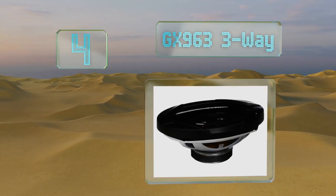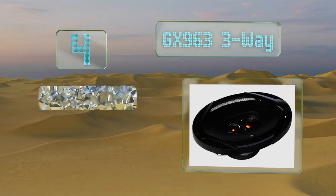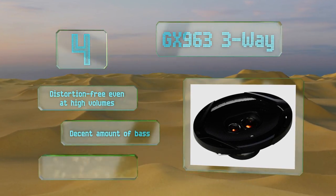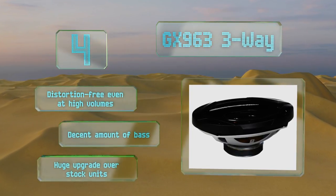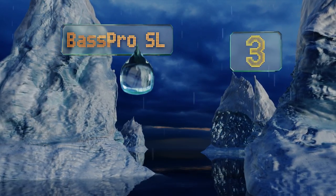At number four, the GX963 three-way are a good compromise for somebody who wants impressive audio reproduction but doesn't want to deal with the hassle of installing component speakers. Capable of handling 600 watts of peak power, they definitely don't blow easily. They're distortion free at high volumes and deliver a decent amount of bass — a huge upgrade over stock units.